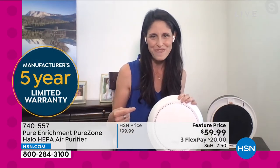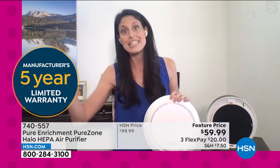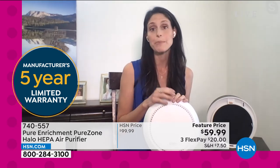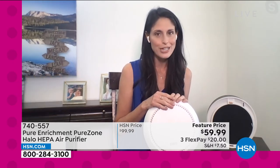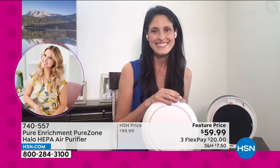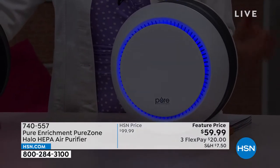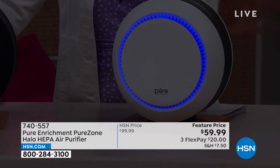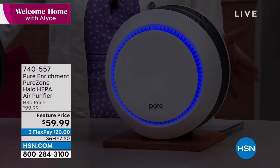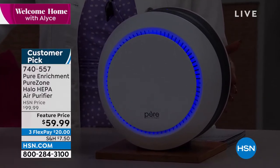The features and benefits just keep going, and then add the five-year industry-leading warranty — season after season, five years in a row. Pure Enrichment really goes above and beyond with American customer service. Pure Enrichment has become one of our top sellers when it comes to air purifiers — they do a very powerful air purifier. We're talking about true HEPA filtration. You should read up on air purifiers because there are a lot of different choices. You want true HEPA filtration.